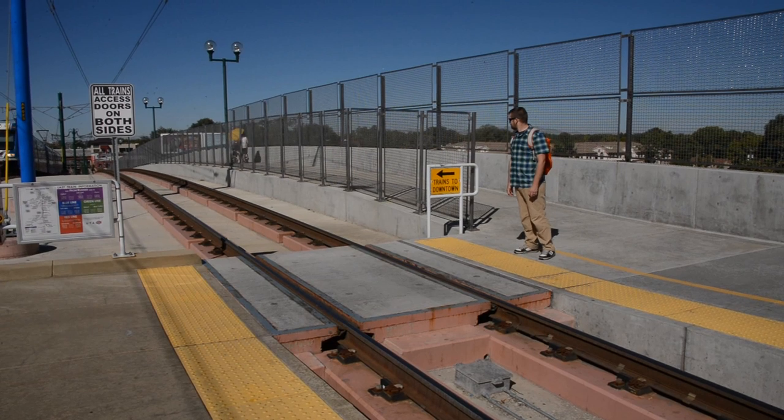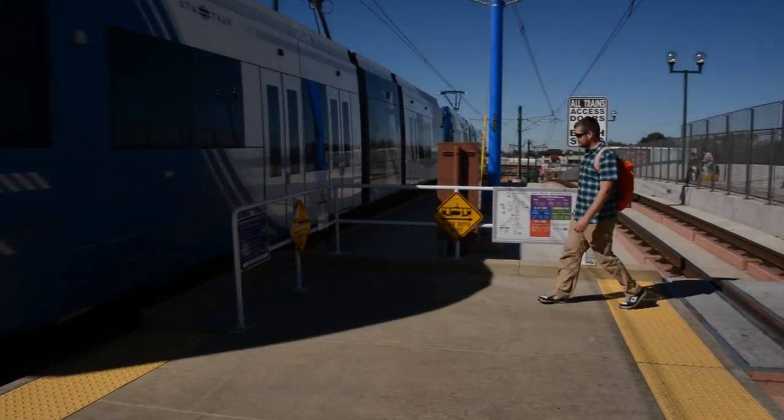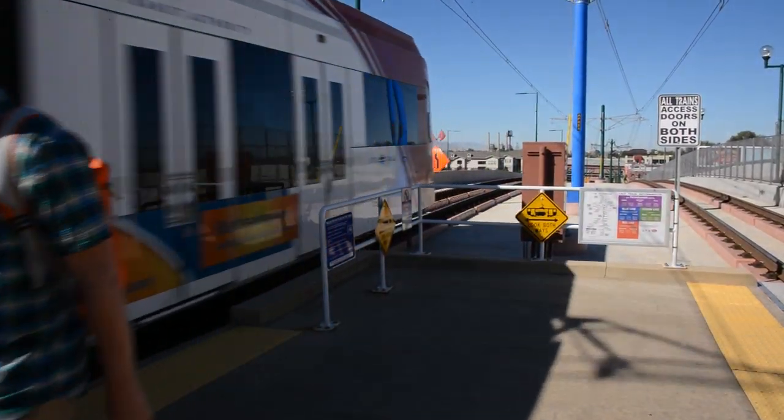Whether you're headed to the station or you're already on the platform, please remember: only cross at designated crossings, always look both ways before crossing, and stand behind the yellow line.